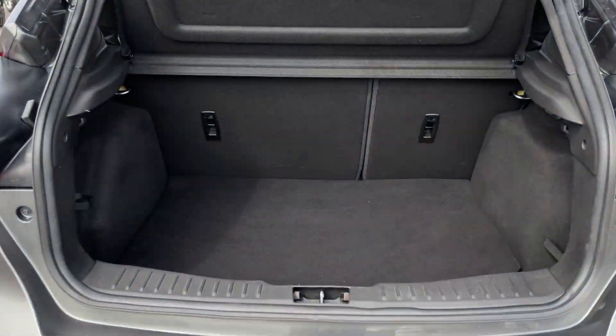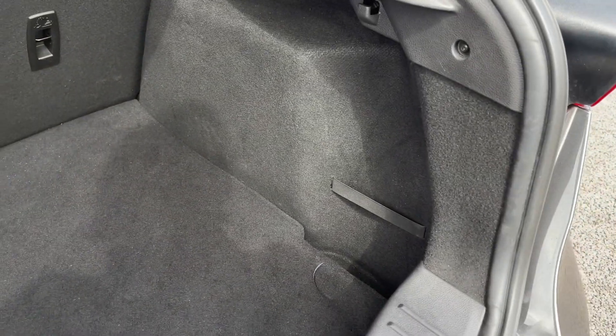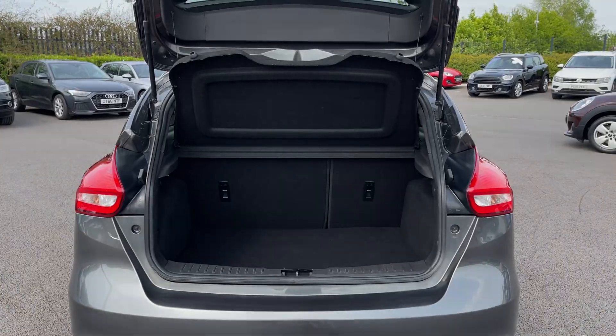Into the boot now — plenty of space available here. You've got Velcro straps to the left for any loose items, as well as storage underneath the floor on the right, and a privacy screen to keep belongings out of sight.